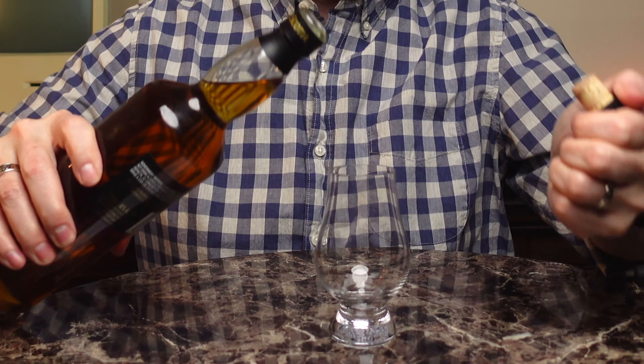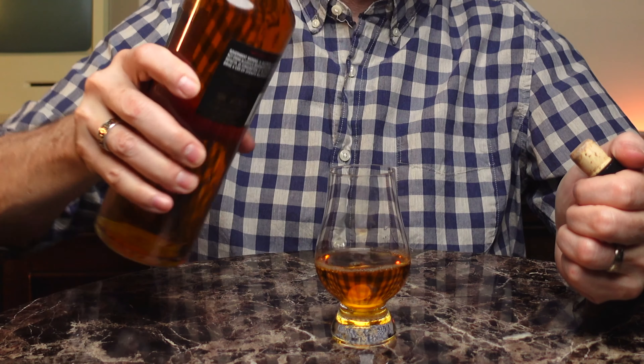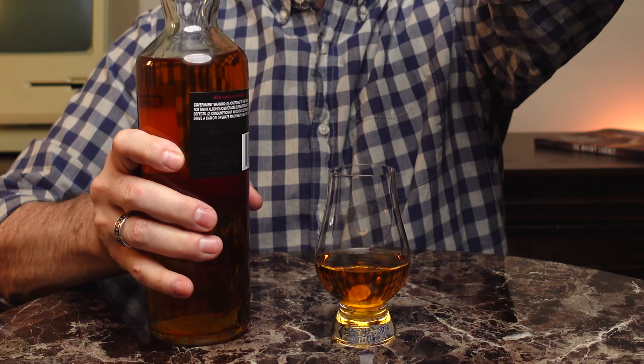The Glen Scotia 15 is a 46% ABV whiskey. It's non-chill filtered, natural colored, and I paid $100 for it at a whiskey shop in San Francisco. It was on the same shopping trip as the Glengarry — I wasn't planning on walking in there and buying two bottles of whiskey. Luckily, my bike is usually the transportation to these shops, and it has limited space in the bike bags on the sides of the wheels, so I limited myself to two extra bottles.